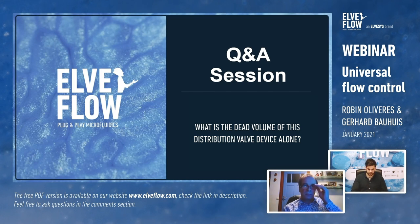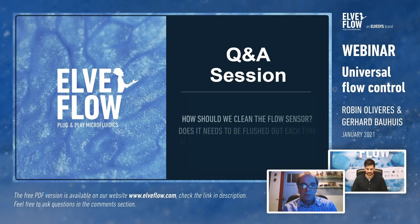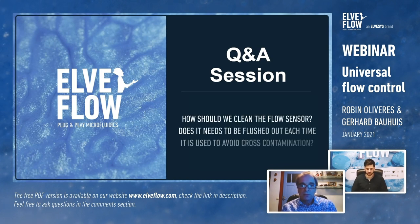Question from Acourt Test about cleaning the flow sensor to avoid cross-contamination: if there's biological material inside, we highly suggest using ethanol or similar liquids to purge the system, then blow with air, after which you can inject any other liquid. If you want to be 100% sure there is no cross-contamination between samples, this flush-and-dry procedure is recommended.